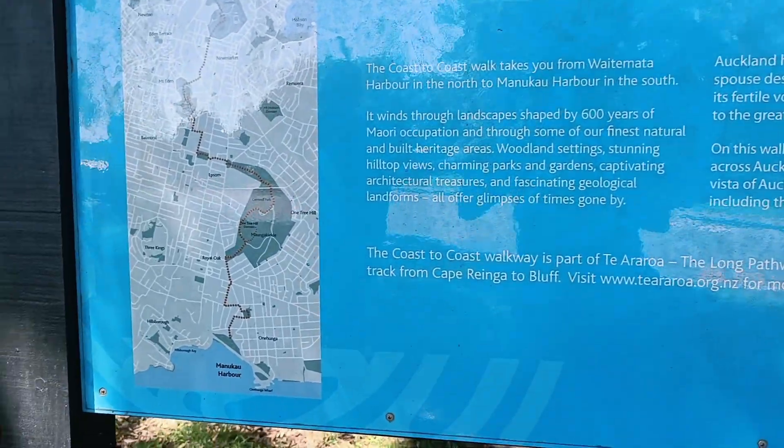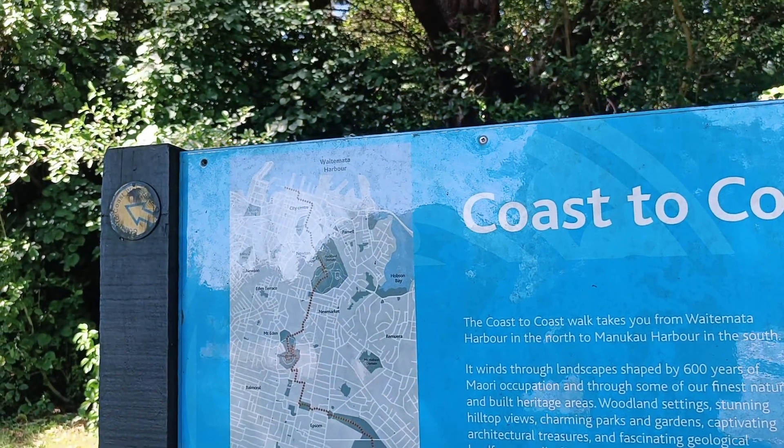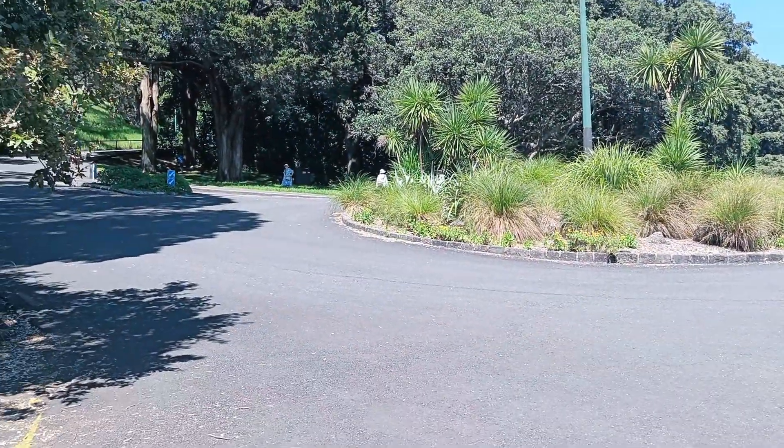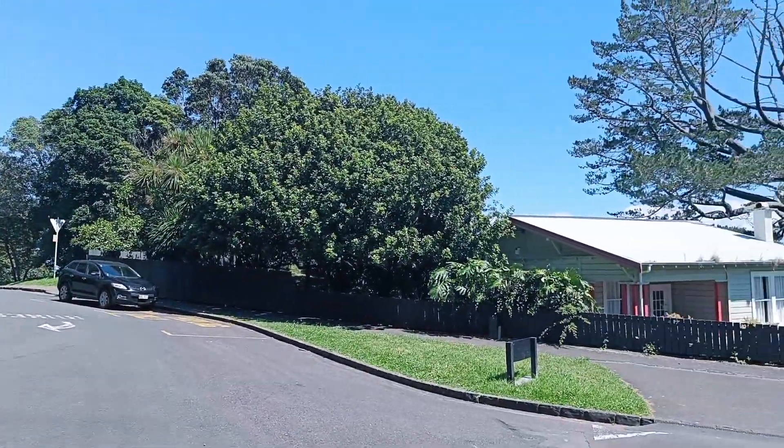So these two signs were there. This is also part of the coast-to-coast walk, which is almost a 16.2 kilometer walk. If you walk up from this way it's the shorter walk, and the walk that we are taking is the longer walk.